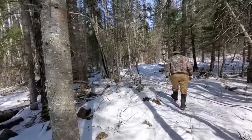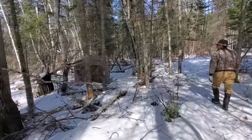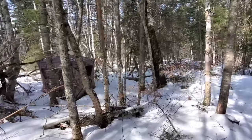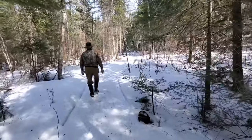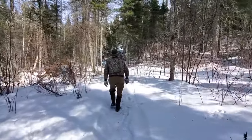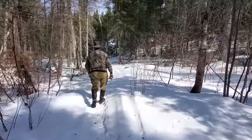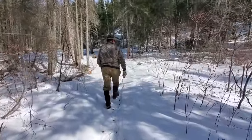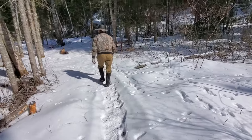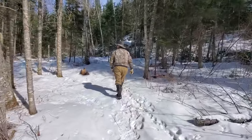The blind's still standing — this one on the ground was collapsed last time we were in here. Lots of fox tracks.